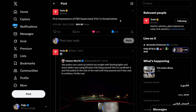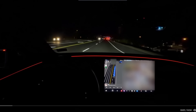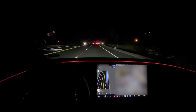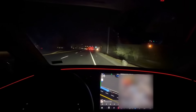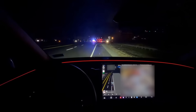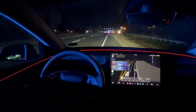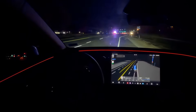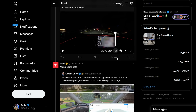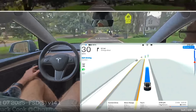First impressions of FSD Supervised version 14.1: two police cars came behind a user with flashing lights and sirens while using FSD in a Model Y, and FSD pulled over to the side until they passed and it was safe to continue. It just waits, makes sure all the cops are gone, and then proceeds — kind of like what a human does.